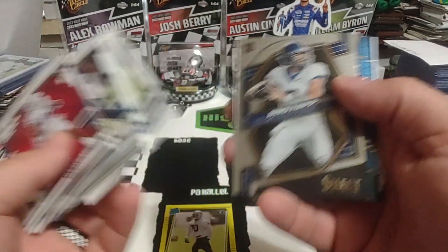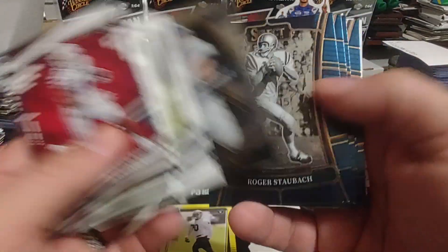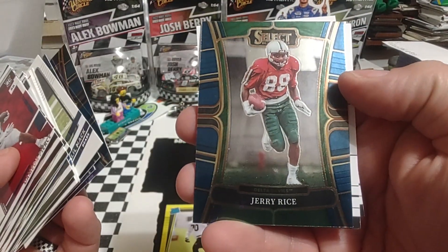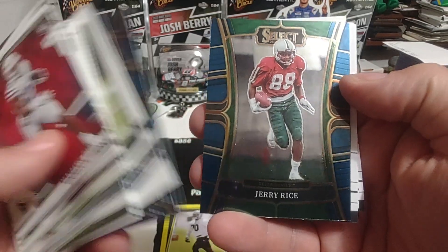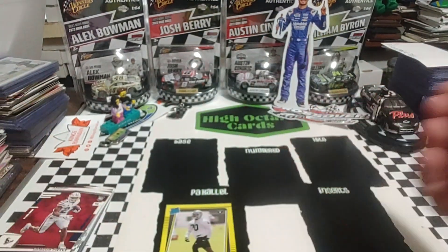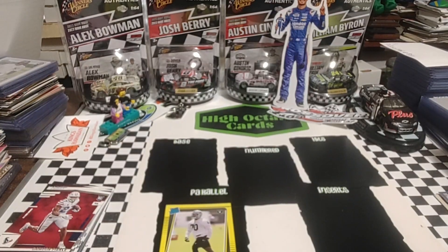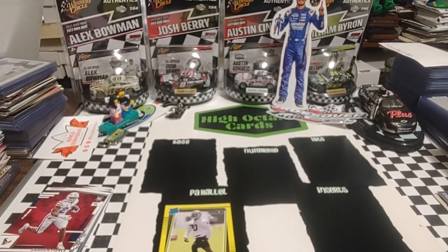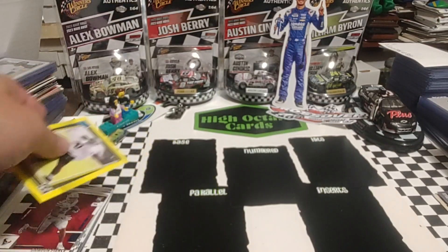So, no real inserts — just got the one parallel. My card of the day is probably that Jerry Rice we started with, as well as that Brett Favre. So we've got a couple Hall of Famers there, and Staubach included as well. That is our final Meijer MJ Holdings Blister Repack pack.